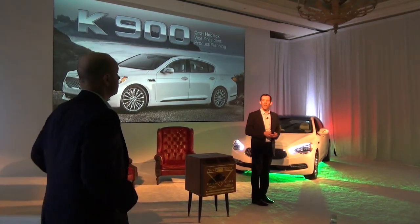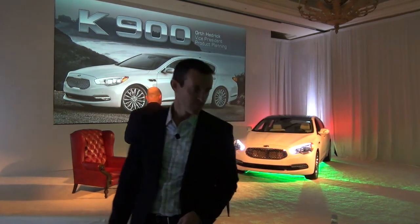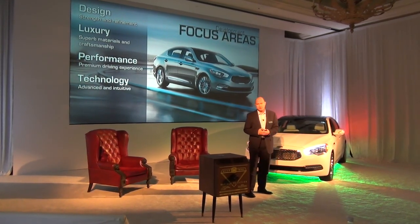Responsible for this great product, Orth Hedrick. Thank you, Michael. So as product pioneers, when we came to market with this vehicle, we looked at four specific areas that we concentrated on when we brought this car to market.